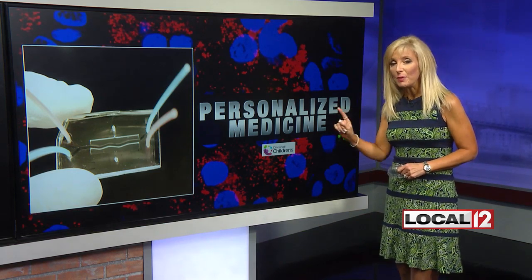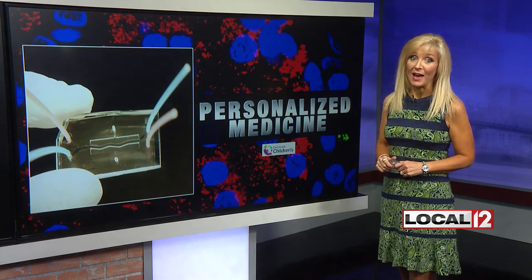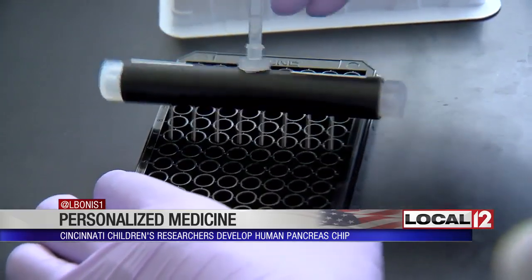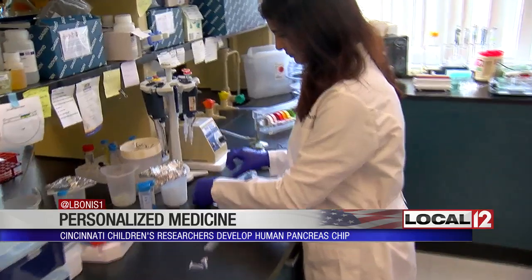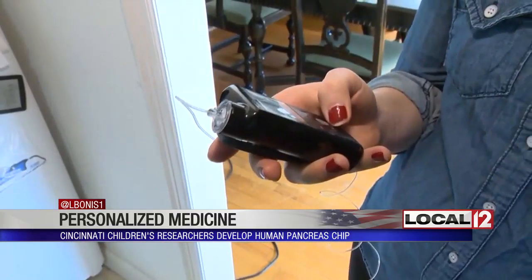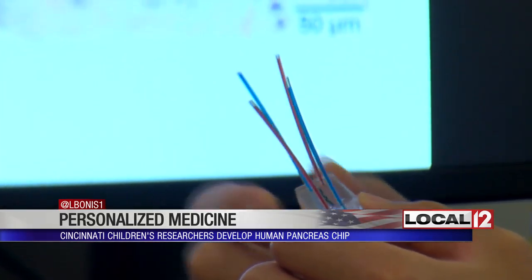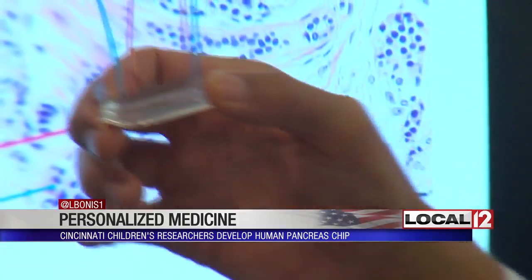They've actually developed a human pancreas on a chip which could soon bring together the pharmacy and the lab. To any of us this may look like an ordinary working laboratory, but inside it Dr. A.P. Naren and a team of researchers here at Cincinnati Children's Hospital are chipping away at genetic diseases — including cystic fibrosis, which impacts the lungs, and diabetes, which impacts blood sugar levels. This is Dr. Naren's chip lab.